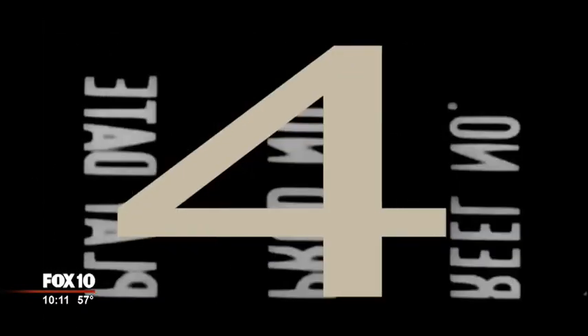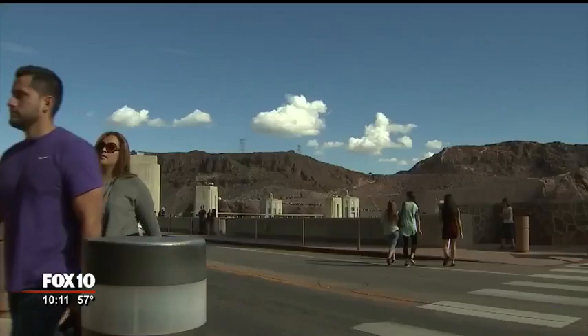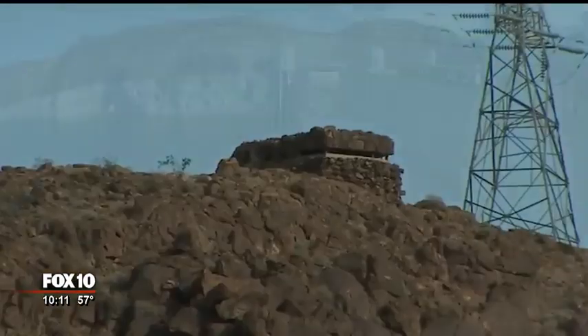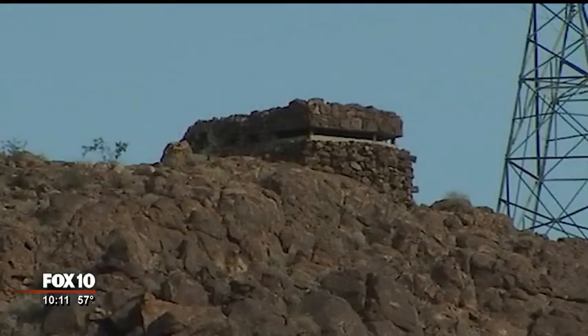Hoover Dam secret number four. A small piece of World War II overlooks the dam. See this little building? Immediately after Pearl was bombed, they built that pillbox. This is a gun emplacement built just after Pearl Harbor was bombed. Its mission was to protect the dam from air attack. The idea was that if a Japanese bomber or a German bomber somehow got in here, they'd be able to shoot it down before it could destroy or damage the dam. Though it would have been very unlikely they could have done much damage to the dam anyway, because that's really one big huge block of concrete.